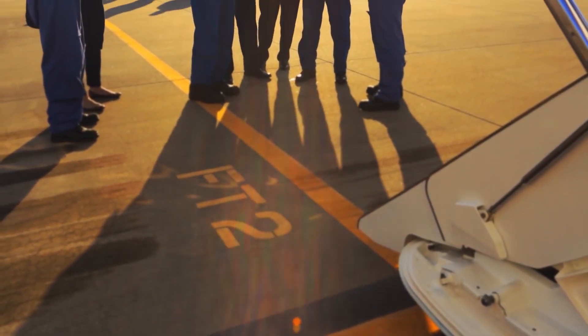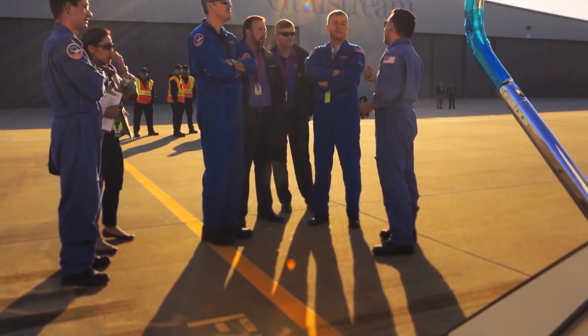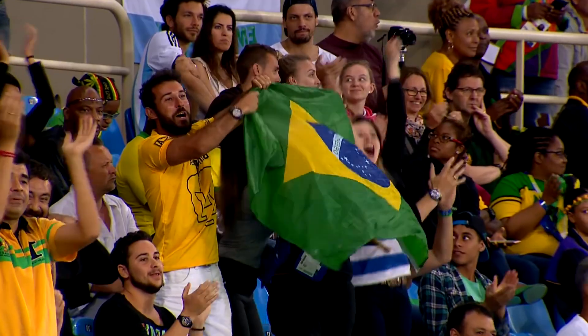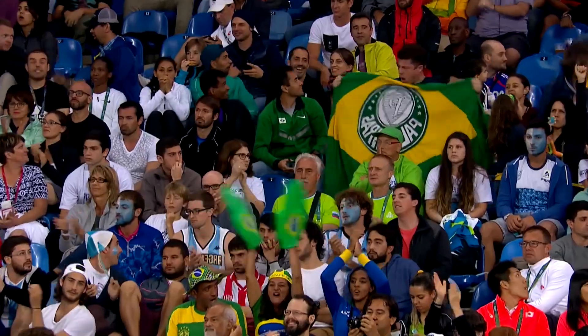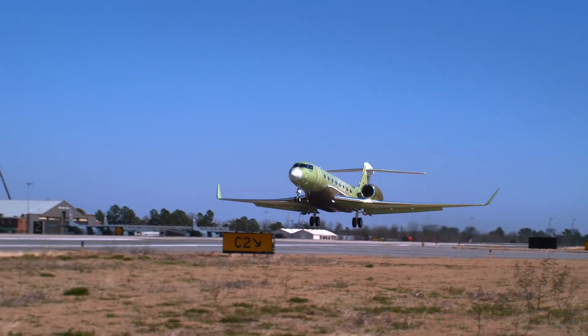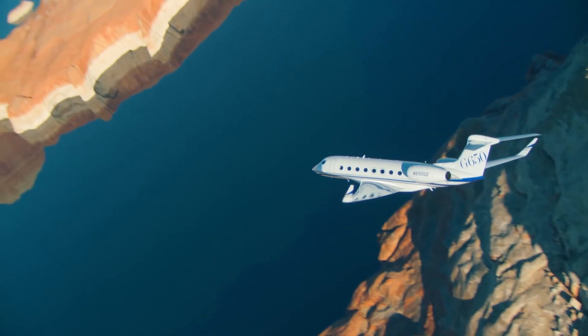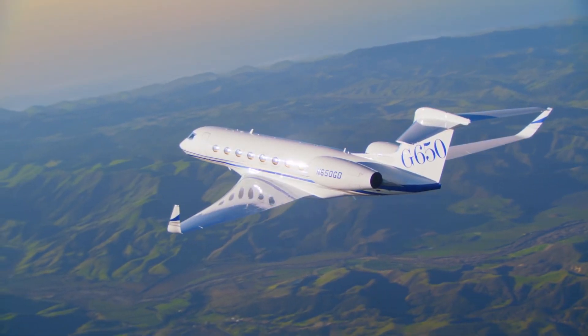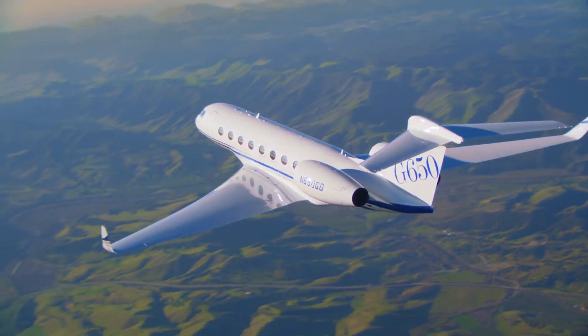Technically, it begins at the end of 2009. It was a good time — Obama is the president, Windows 7 is released, shuttles are still flying, Rio is preparing to host the Olympics. In November 2009, for the first time, the Gulfstream G650 prototype made its maiden flight — the apogee of the industry, a symbol of luxury and technology with completely wild performance and equally wild prices.